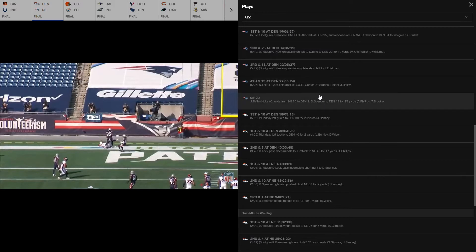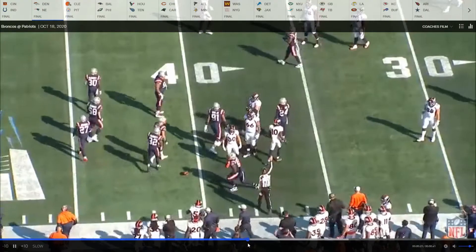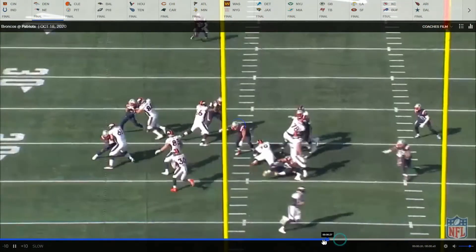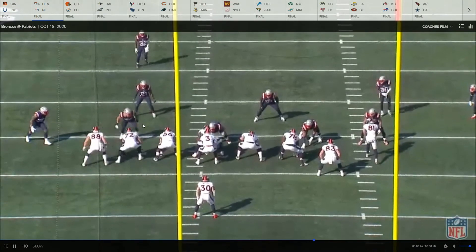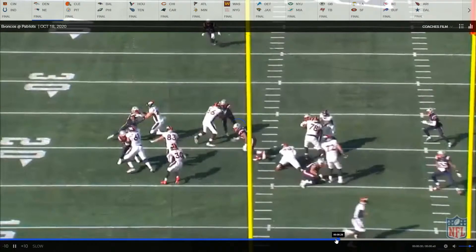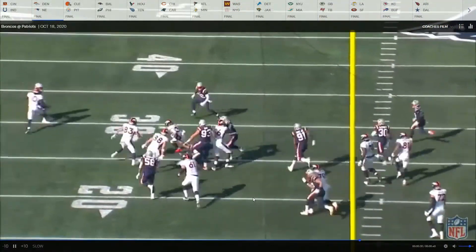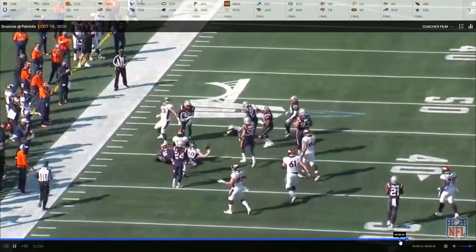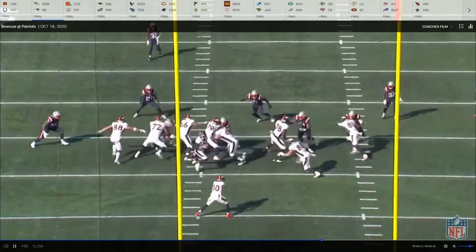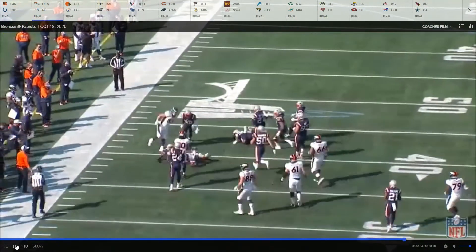Next play, 5:13. Great job there — he notices this guy wants to come inside, moves late, and just takes his momentum and runs him into his center. Does a good job getting on his inside and running him with his momentum into the center, getting a pancake. Great block from Garrett — good recognition on the fly, noticing he wanted to shoot the inside gap, washing him down and opening up a huge hole for Phillip Lindsey for a great run.